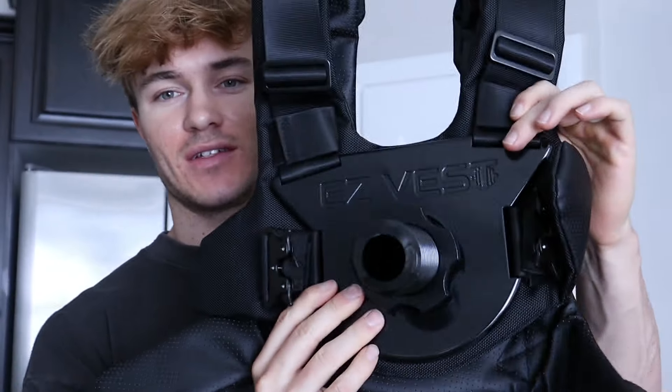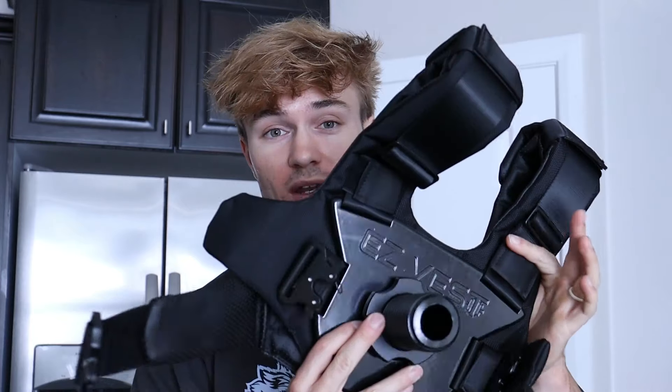Got a weighted calisthenics vest from Kansui Fitness — they let me choose an item from their website. I've always wanted a weighted vest because it's different than a chain belt. With the belt you're limited to dips and pull-ups, but with the weighted vest you can do push-ups, handstands, and a lot more.